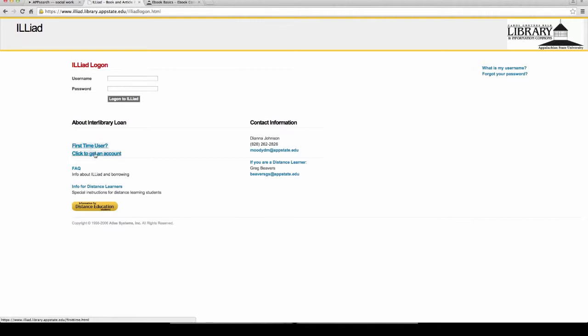If you're a first-time user in ILLiad, go ahead and click the link and fill out a form to get yourself an account. You don't have to do this today, but when you're doing research and come across articles, books, theses, or dissertations that you absolutely need and we don't have, this is how you would request those. They can take anywhere from 24 hours to two weeks depending on the item, because we're accessing this information from other libraries and we're on their time schedule.